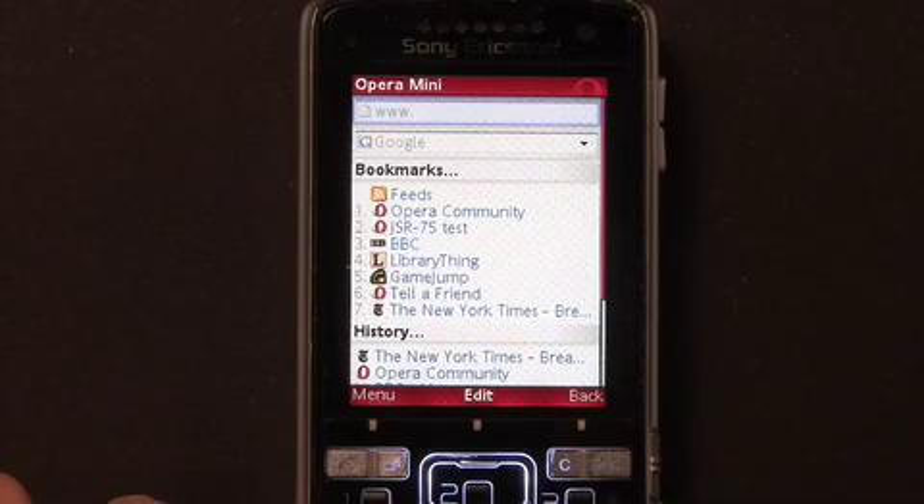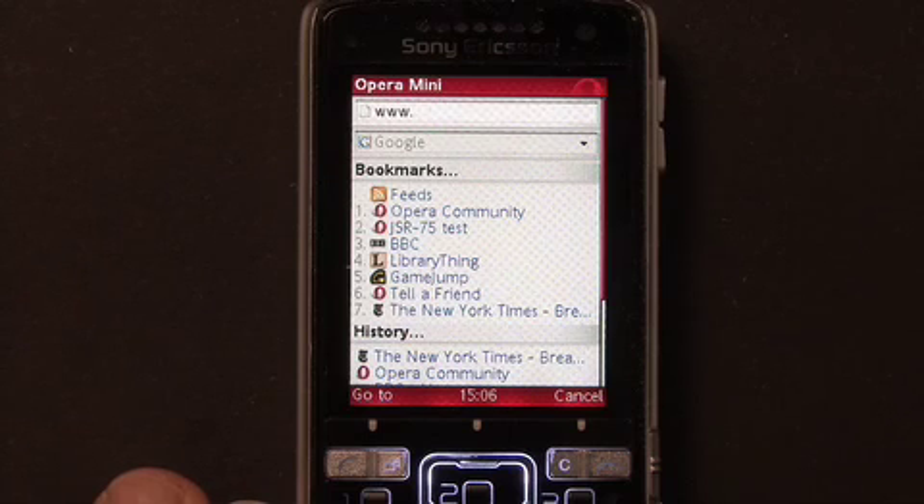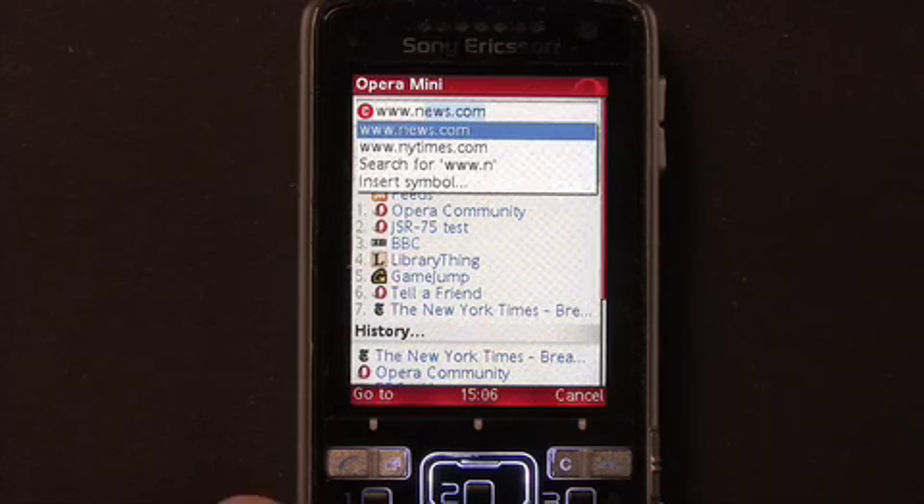One handy feature in Opera Mini 4.1 is URL autocompletion. When entering a web address, Opera Mini will make suggestions based on my browsing history and bookmarks. For example, I read the New York Times quite often, so if I want to visit today, I only need to type N, and Opera Mini will suggest the right address.